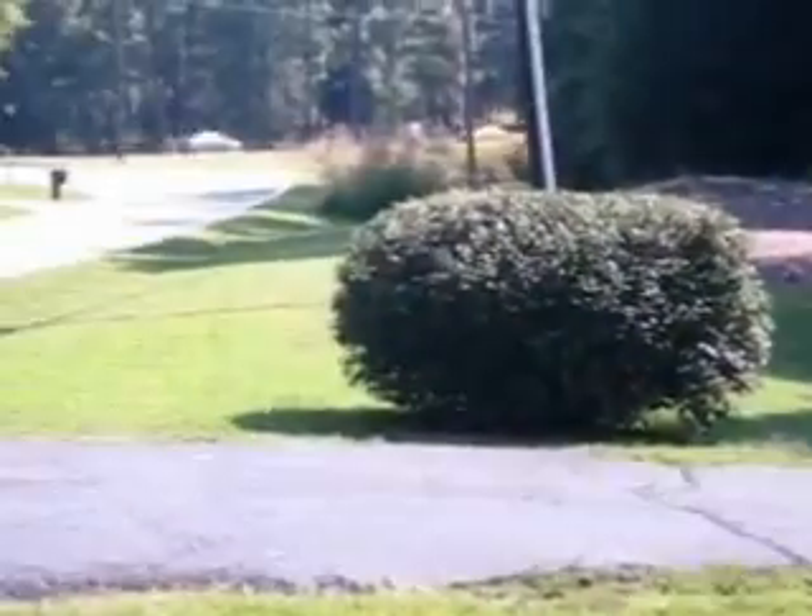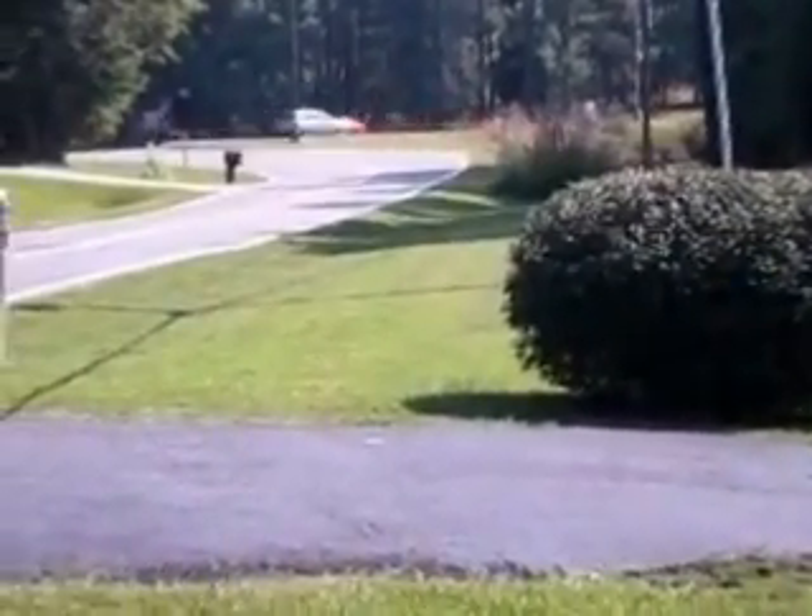Actually, there's a next door neighbor here. This would be the main road out there — I have to figure out what street that is.